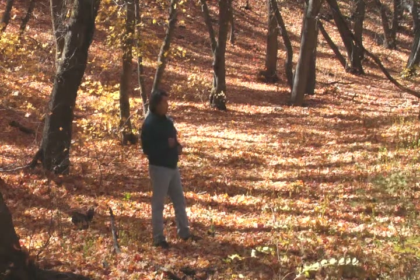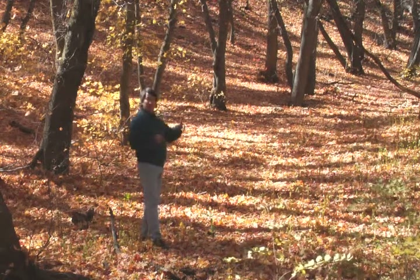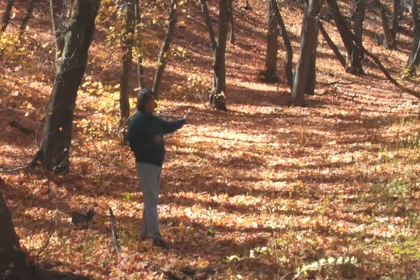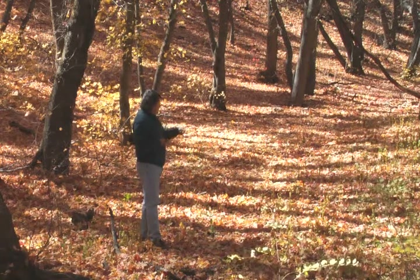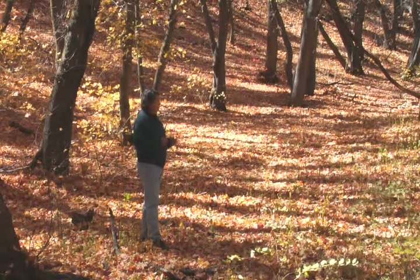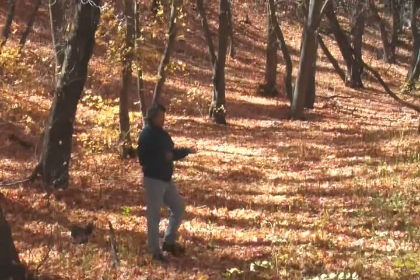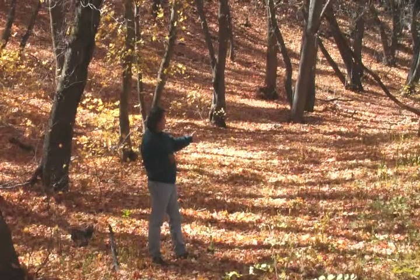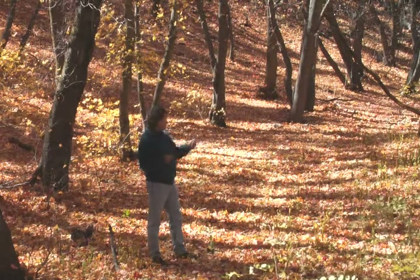These are naturally very alkaline soils — they have a pH of about 8.2. And even with many, many centuries of leaves that have been decomposing on this site, I can still dig down in the soil and measure that the pH is still very alkaline. So no matter how much organic matter has been placed here to decompose, it hasn't changed the pH of these soils.